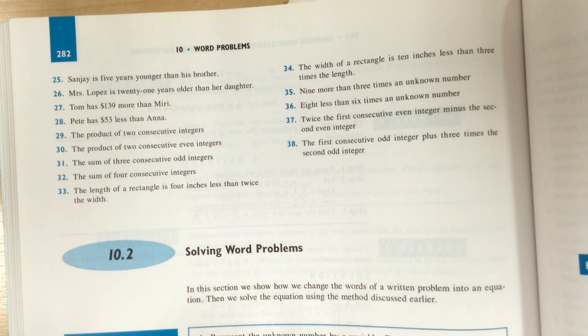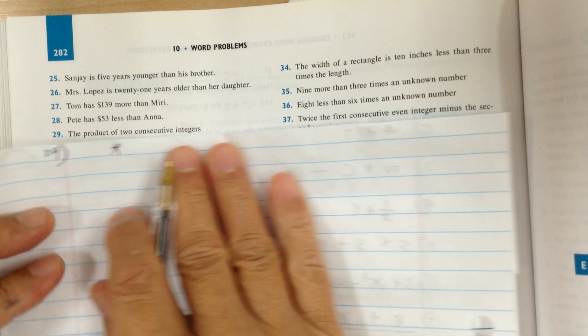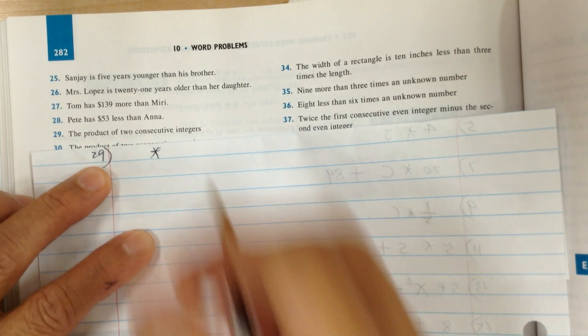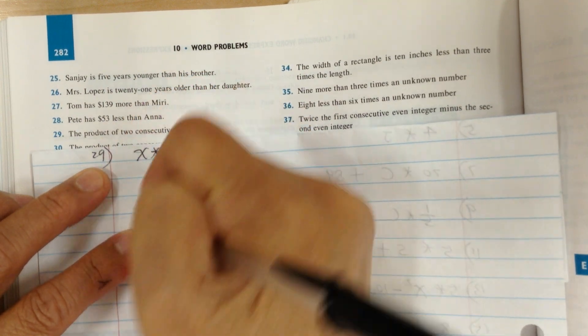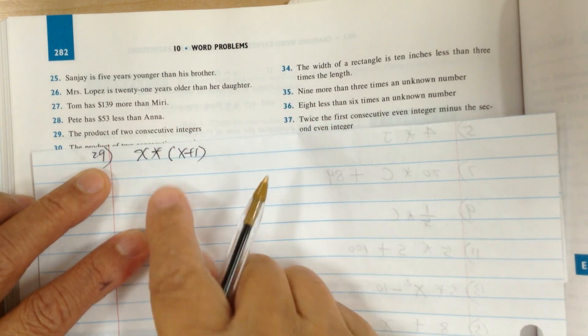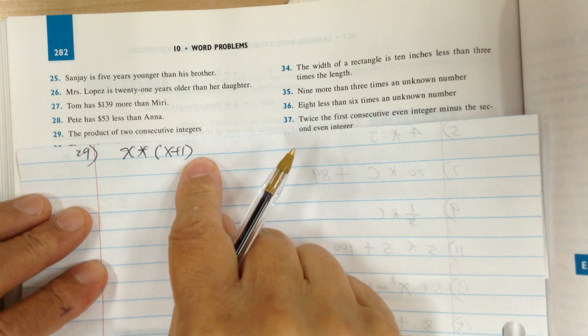Let's go to 29. The product means multiplication of two consecutive numbers. The first number would be x, and the second consecutive number is increased by one, so it would be x plus one. Because the first number is x, the next number would be increased by one.